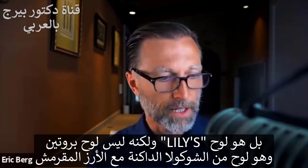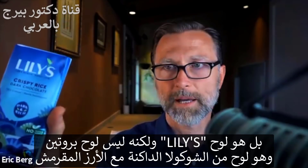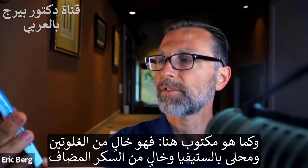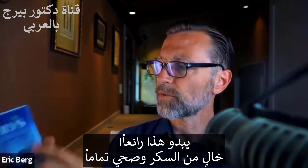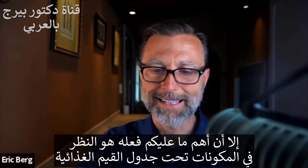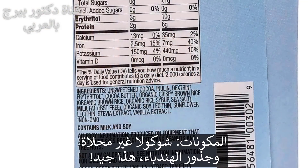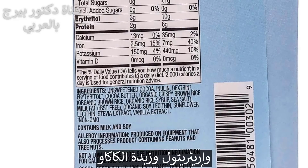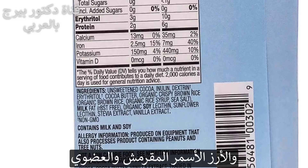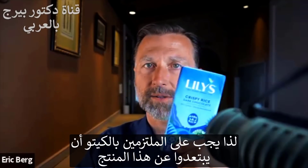I'm going to show you this one right here — Lily's crispy rice dark chocolate bar. It says certified gluten-free, stevia sweetened, no sugar added. That sounds pretty good. But the most important thing is to look at the ingredients underneath the supplement facts. It says unsweetened chocolate, chicory root — which is fine — and then dextrin, which is a synthetic fiber, then erythritol, cocoa butter, and organic crispy brown rice. What is that? It's organic brown rice and organic rice syrup. That is not healthy keto. So right there, you don't want to consume this product.